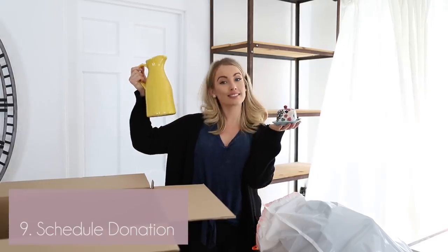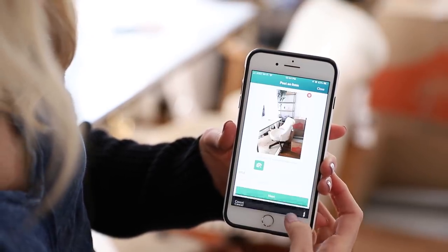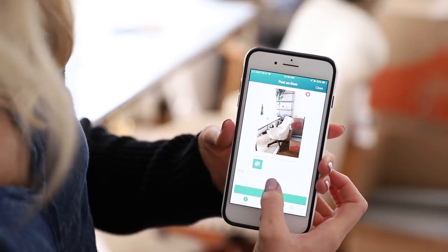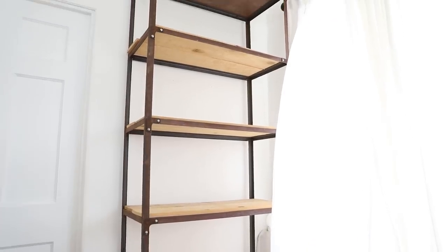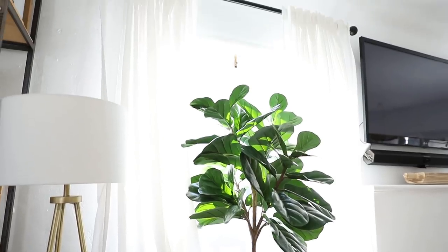Number nine: schedule a donation of the things you're getting rid of, or sell on an app like OfferUp or Craigslist, or try to negotiate a deal with the next tenant moving in after you. We knew the guy moving in, so we offered him our TV and the shelves we'd already put up — it solves a problem for them and we made a couple hundred bucks. If you don't know the next tenant, sell furniture on OfferUp or just donate it if you don't want the hassle.